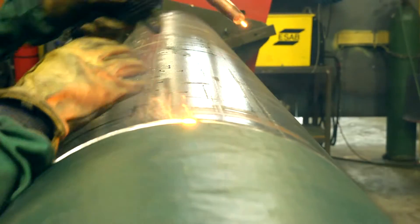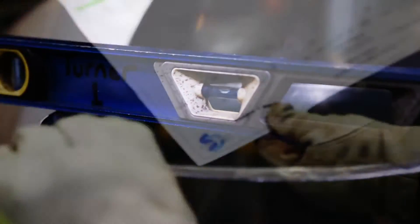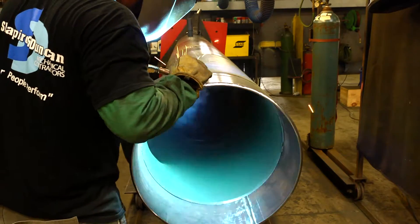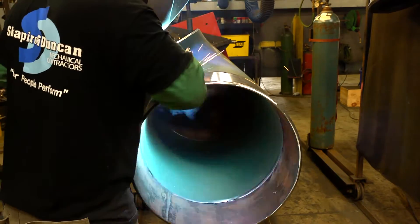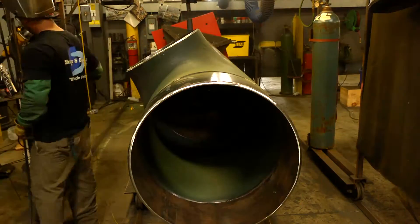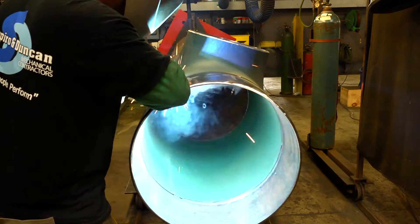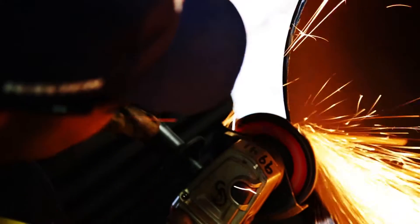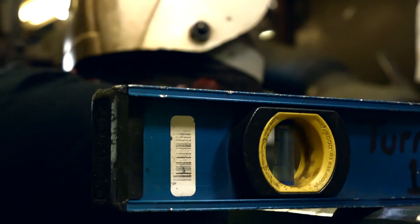A quality control specialist then measures the pipe from multiple angles to ensure that it conforms to the dimensions and lengths called for by the original plans. With the inspection complete, the welder is given the green light to weld the fittings into place. The worker welds the pieces together while the turner aids in the pipe's handling. After the joints are welded, the edges are rough and in need of additional attention. The pipe is measured again to check for any shifting that may have occurred during the welding process.